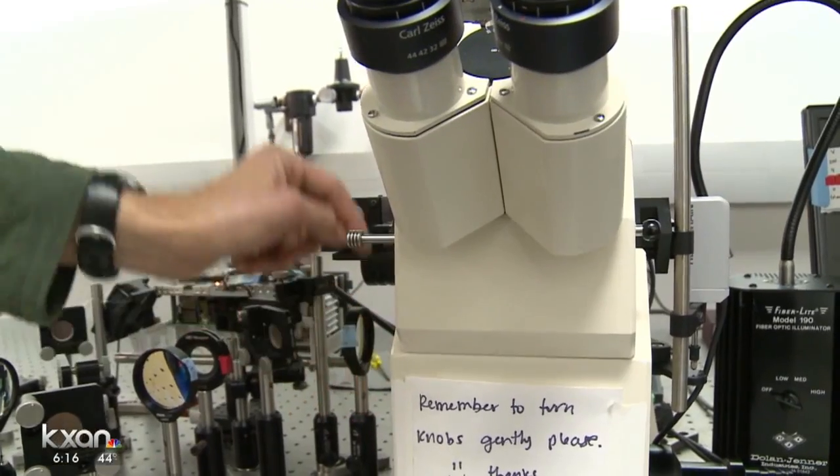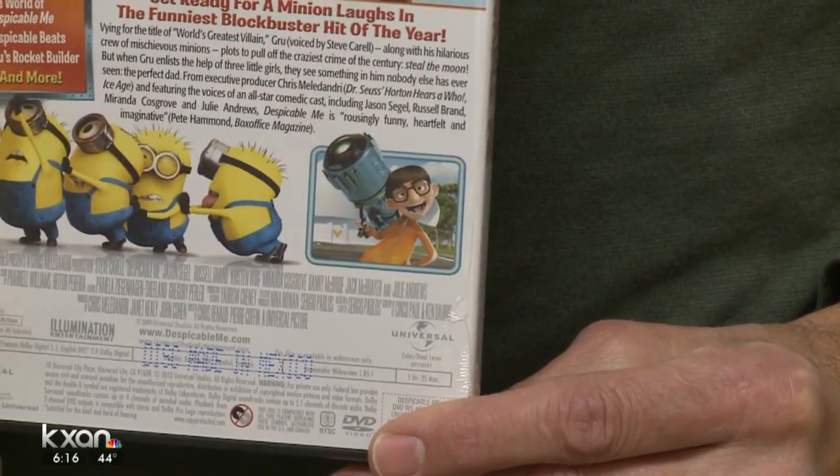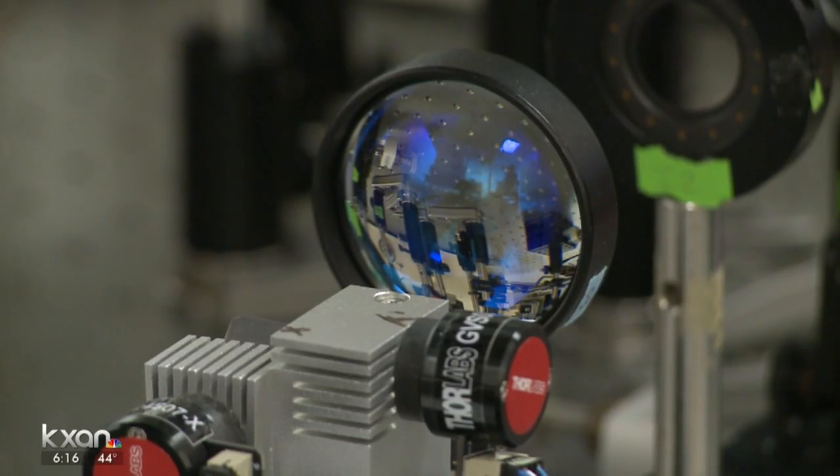I wouldn't go as far as to suggest that the lasers would be useful in shrinking actual living things like you see in the movies. Science, not fiction — advancing understanding beyond a simple cell culture.